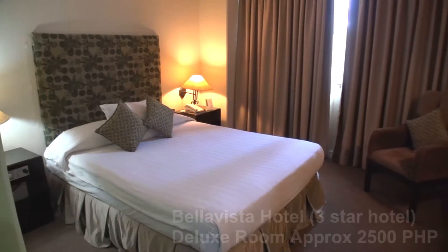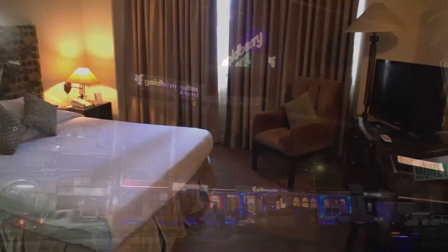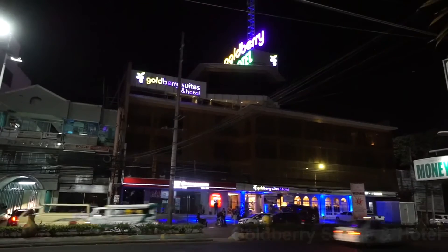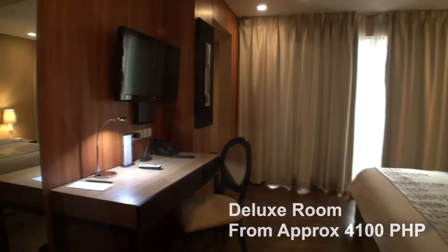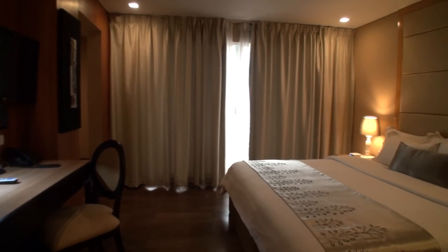If you want to stay at the Bella Vista, it's a slightly higher standard of hotel and the room prices are obviously more expensive. Another option, just across the road, is the Goldberry Suites and Hotel, which I personally think is the best of the three hotels here, although it does cost the most. So it depends on your budget, but it is something to consider.